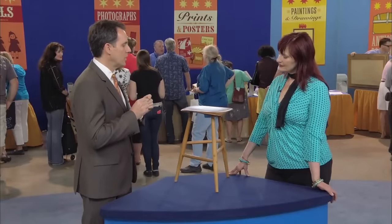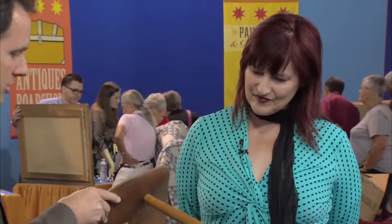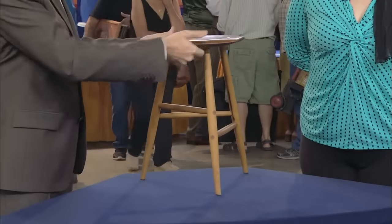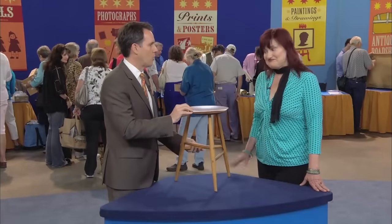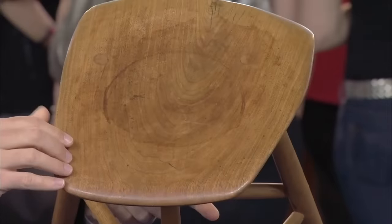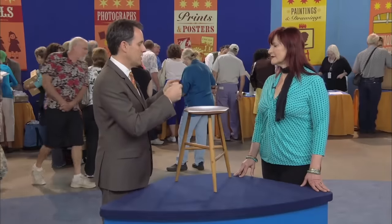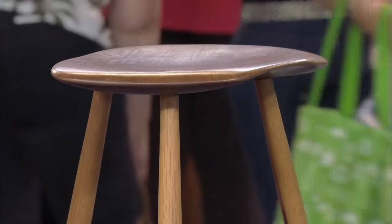Often imbuing ordinary items with sculptural qualities, the stool was made in 1960. Its top was subtly curved like a sculpture and marked underneath with the artist's initials and date. Esherick made every single piece himself, which added intimacy to his work. A collector would probably easily pay $2,500 at auction.